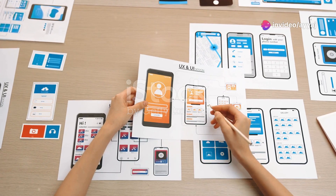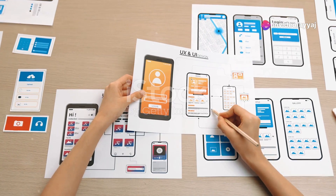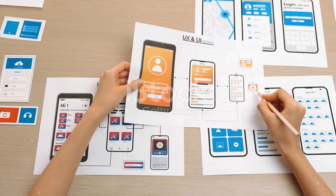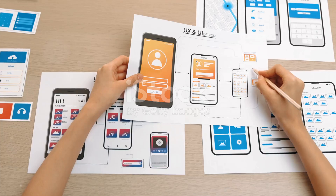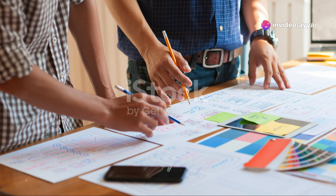Why do 79% of designers love vibrant UI designs? Let's find out. Vibrant UI designs are not just about bright colours — they bring energy and life to digital interfaces. They captivate users and make interactions more engaging.